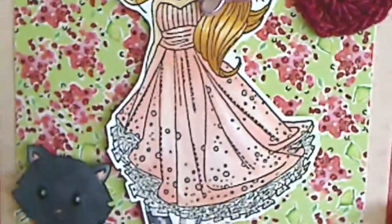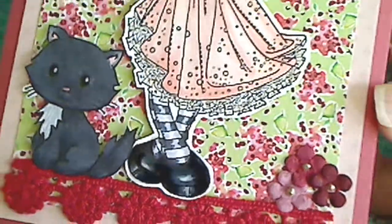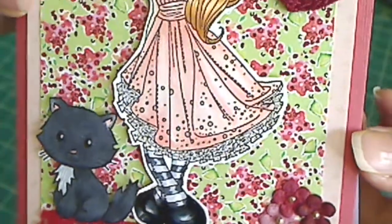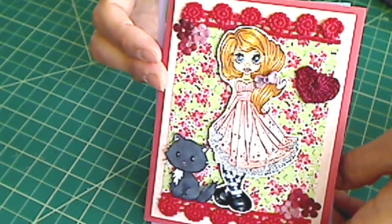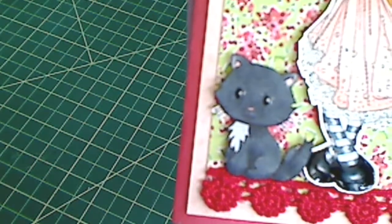I then added my really favorite — and of course it's not going to show up in this video. There's shimmer in the crinoline and in the dots on her dress from my Jelly Roll pen, the clear star. And this person really loves black cats, so I didn't have a cat stamp, so I drew this little kitty and colored her in.